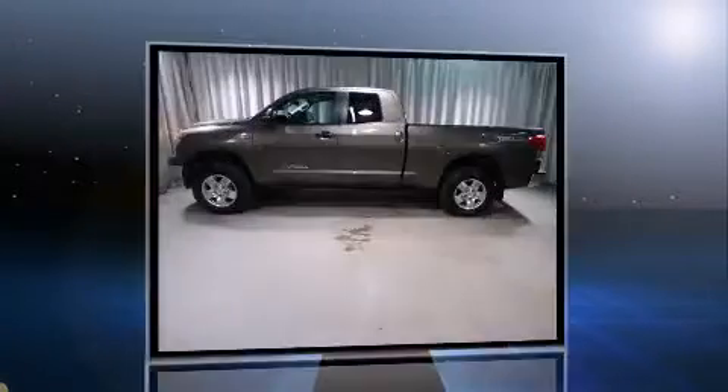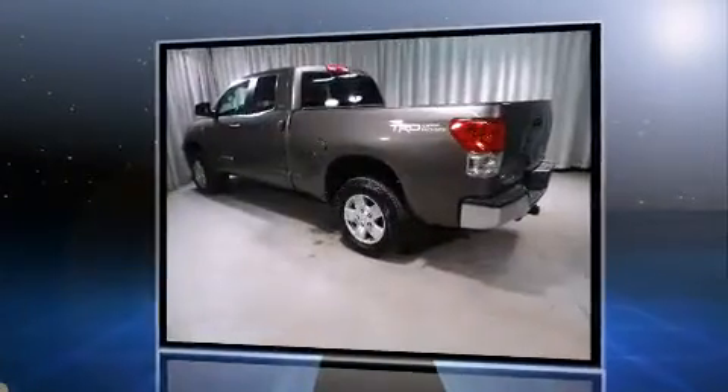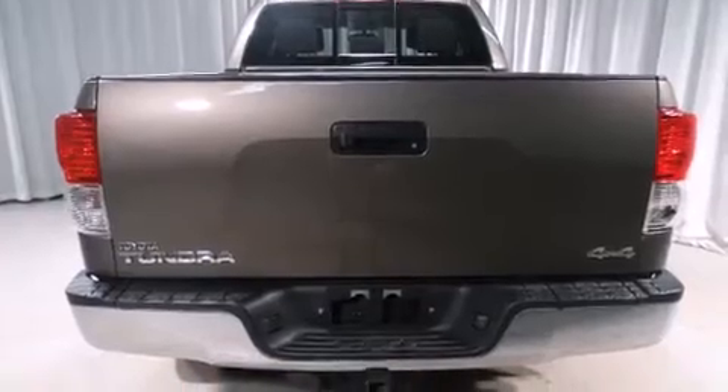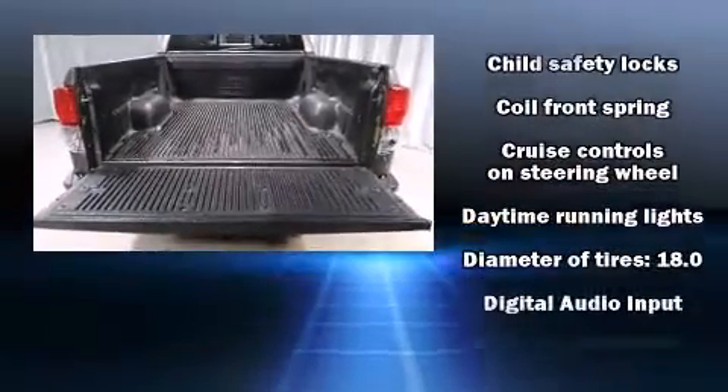Comfort and convenience were prioritized within, evidenced by amenities such as front and rear reading lights, one-touch window functionality, a rear step bumper, power door mirrors and heated door mirrors, skid plates, and a split-folding rear seat.